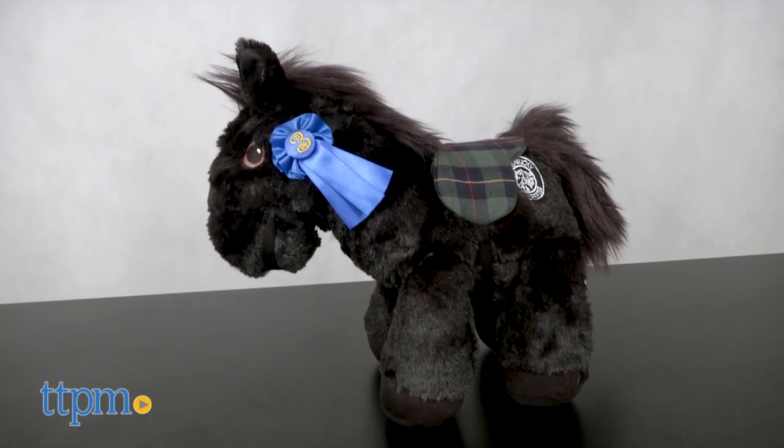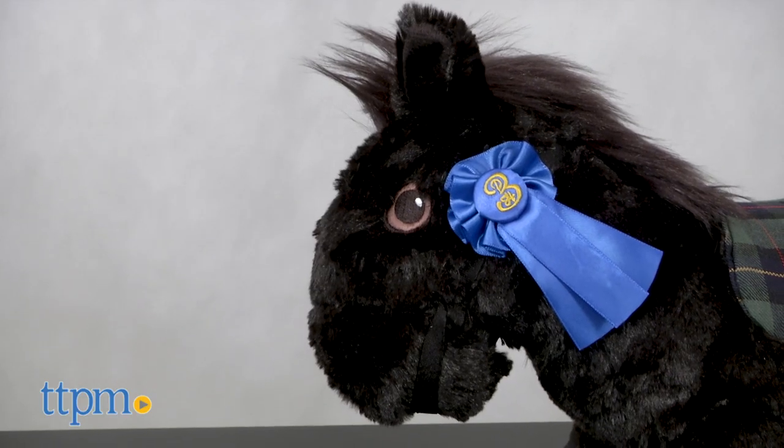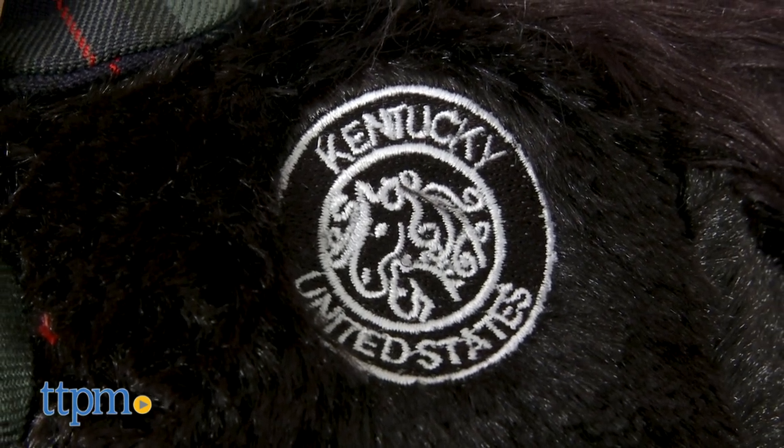These are super soft and cuddly with bean-filled feet to sort of help them stand up on their own. Each horse wears a harness with blue ribbon and a patterned fabric saddle and has an embroidered Kentucky United States logo on its side.